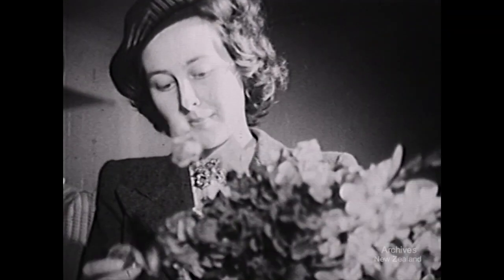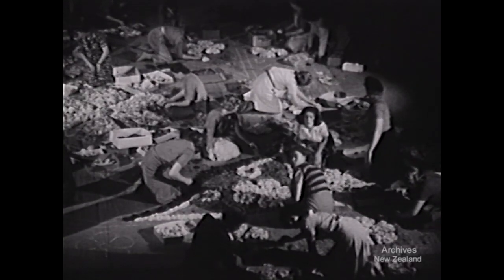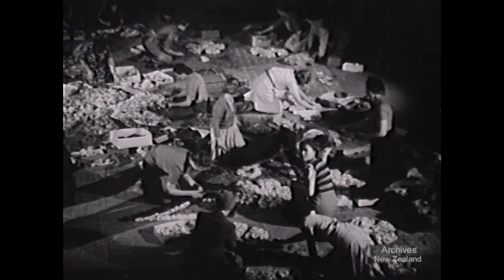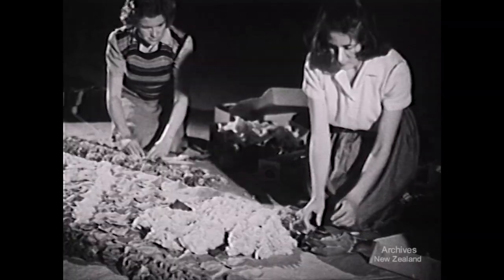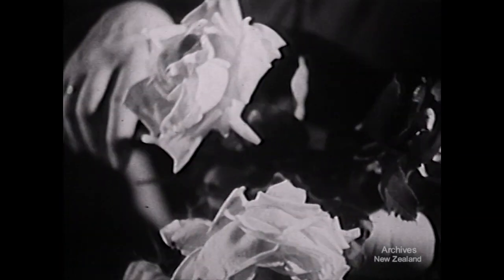In the Wellington Town Hall, members of the Kindergarten Mothers' Clubs work in relays sorting and grading half a million flowers. These are to be woven into a huge floral carpet and the design, 200 square feet of it, is marked on the floor. The pattern is woven from flowers of various colours, many being flown from Hastings and Christchurch.